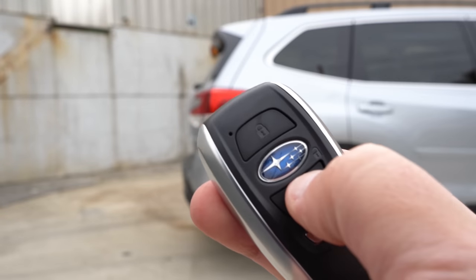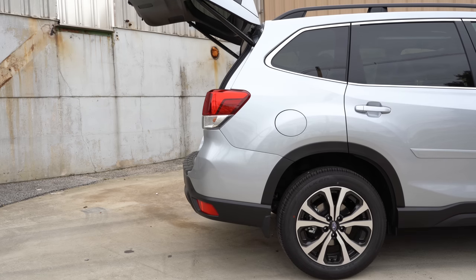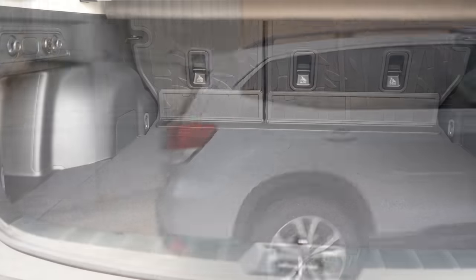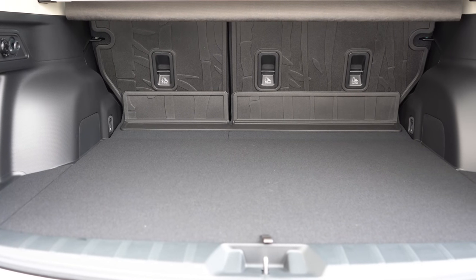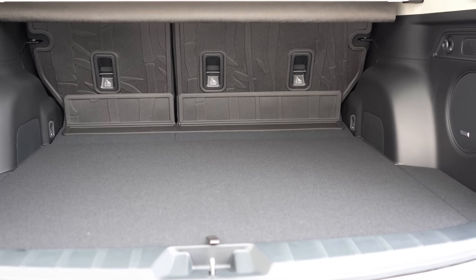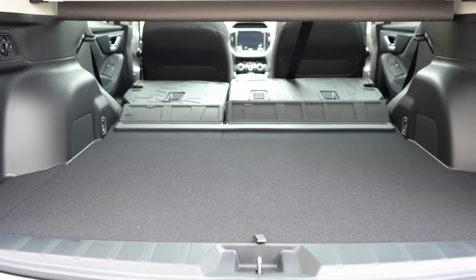Around back, the rear liftgate is powered on the Limited or Touring trim levels and optional on the Premium and Sport. There's a button on the key fob to open it. Cargo capacity is 35.4 cubic feet for the base trim and 33 cubic feet for all other trim levels. With the rear seats folded, that bumps up to 76.1 cubic feet on the base or 70.9 cubic feet on other trims. The cargo area also features cargo lighting on Sport and Touring, underfloor storage for all trims, and grocery bag tie-down hooks standard on every trim level.